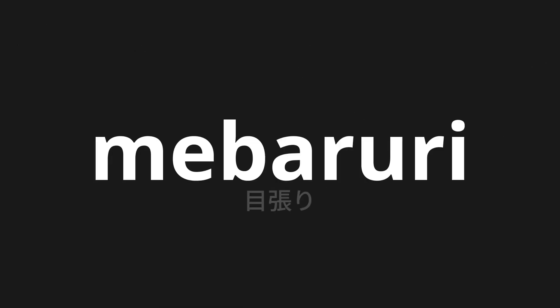Welcome to this pronunciation video. Today, we will be focusing on a new word that you might find challenging or intriguing. So let's dive into today's word, which means focus in Japanese.